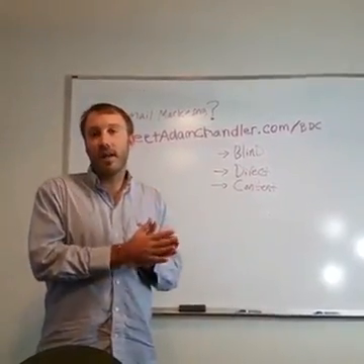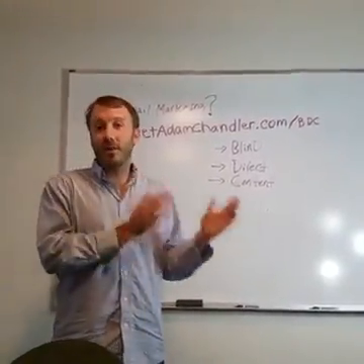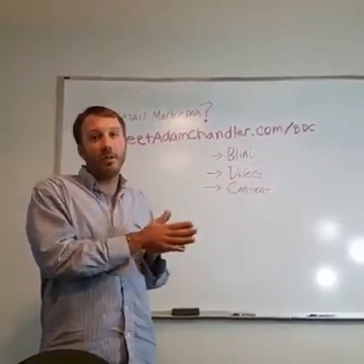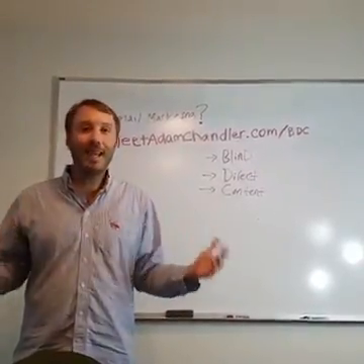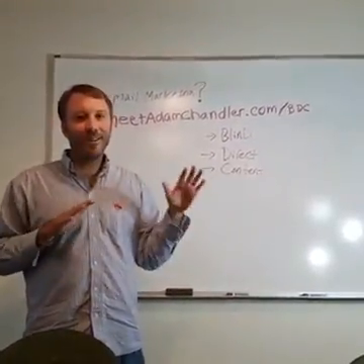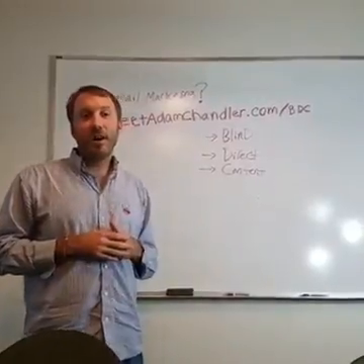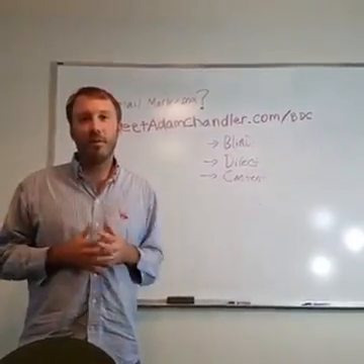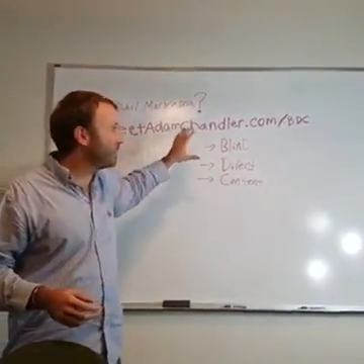On day three, you send content — maybe a blog post or a video — and it's going to be relevant to whatever the offer is. If the offer is about social media marketing, then the content could be 'Three things you didn't know about building your business with social media' or 'Three big mistakes people make in social media marketing.' When it comes to content, people love lists — 'Three ways to X' or 'The top five biggest mistakes home business owners make.' Give them a list that's directly related to the specific offer you're promoting.